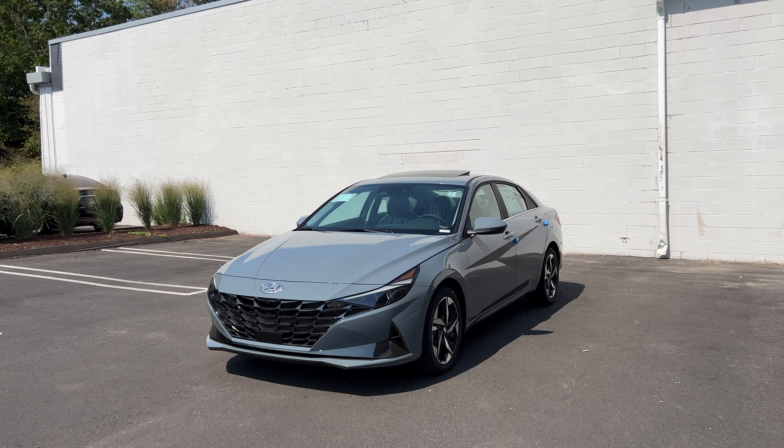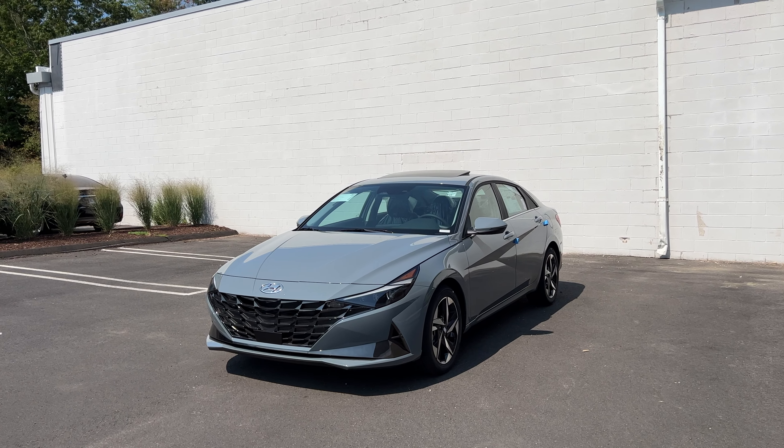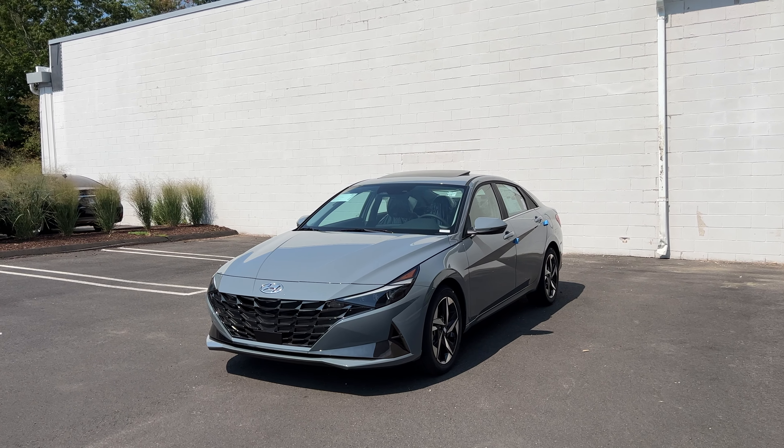That's how this 2023 Hyundai Elantra Limited in Electric Shadow looks. I hope you guys enjoyed this review. If you're interested in this one, make sure to come and see Moody at Key Hyundai in Milford. If you enjoyed the video, please like and subscribe because it really helps, and as always I'll see you next time.